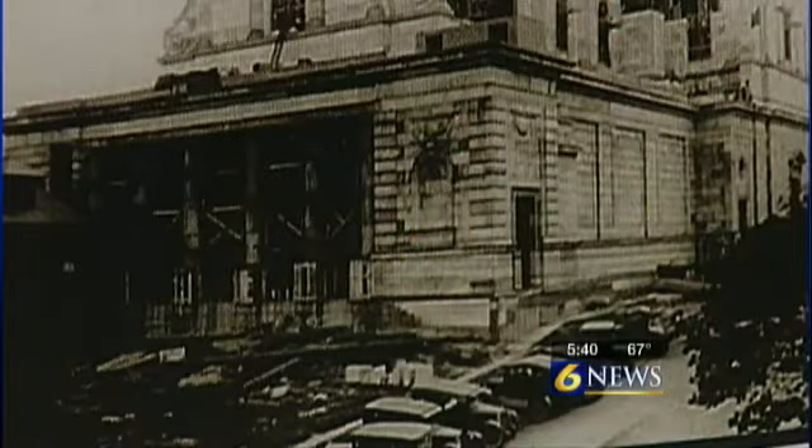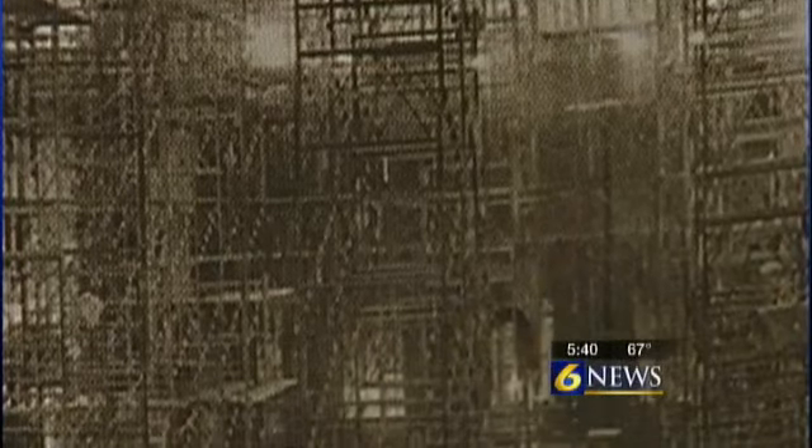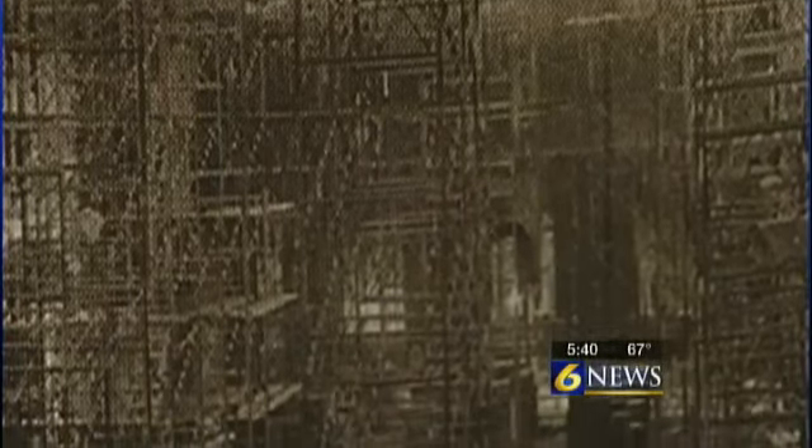Catholics were excited for their new church home. Then, right in the middle of construction, the Great Depression struck. The outside was just about finished, but the inside remained bare and less than spectacular for some 30 years.